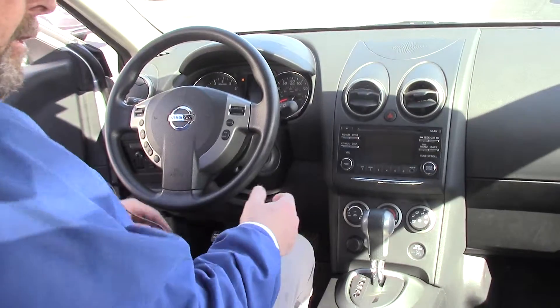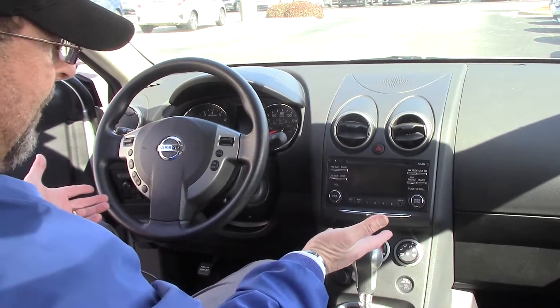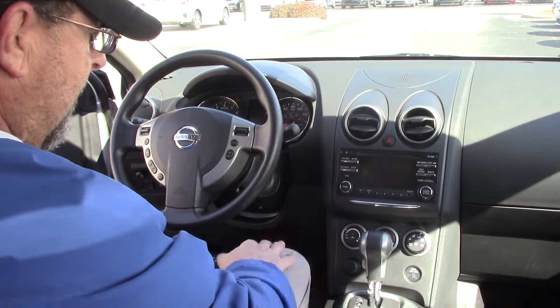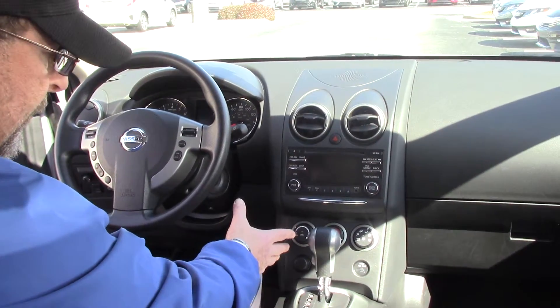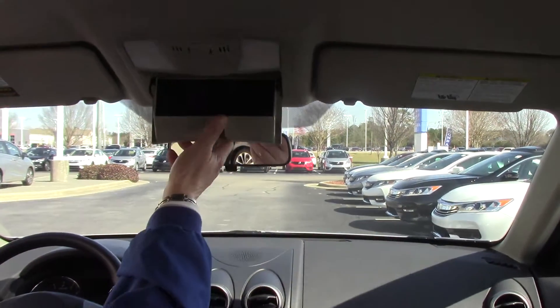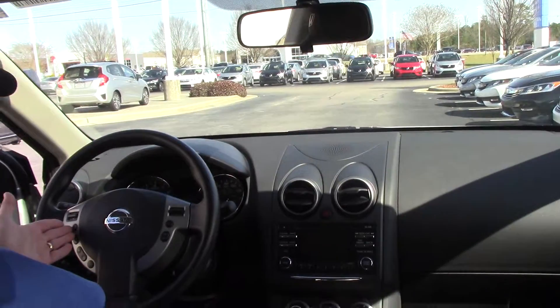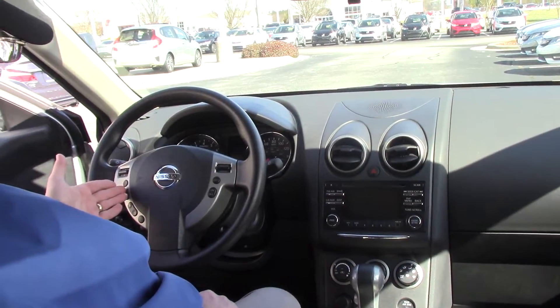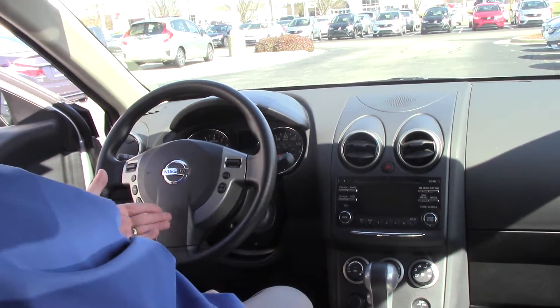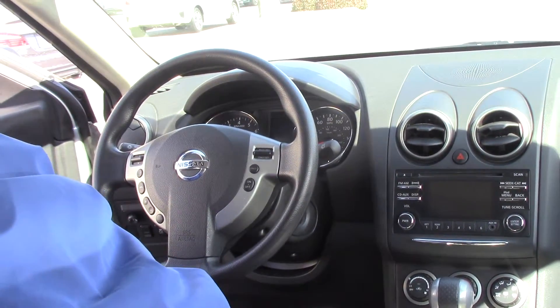As you can see, the vehicle also has a backup camera, auxiliary input, air conditioning, and storage here for your sunglasses. It also has Bluetooth capability, a tilt steering wheel, power mirrors, and your all-wheel drive select button right here.